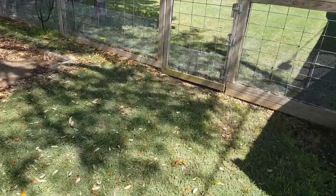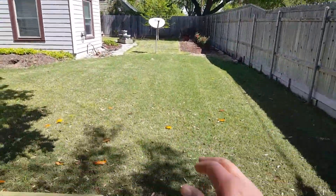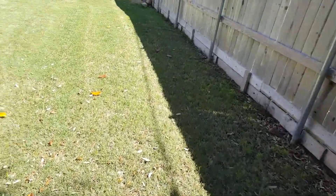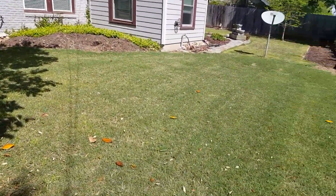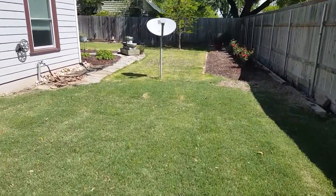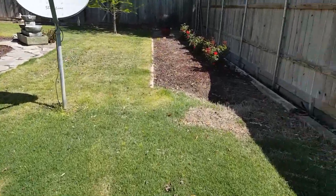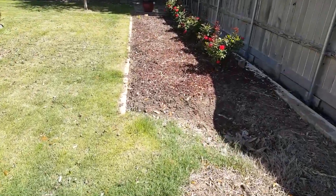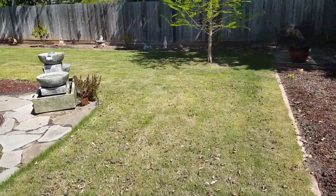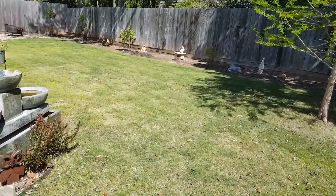I'm very pleased with the results that I'm seeing throughout my yard. There were a lot of grassy weeds throughout this area before. In my backyard, I had planted zoysia sod last year, and actually gave it too much water and let it grow too high, and I developed some fungus. So Nick's taking care of that.